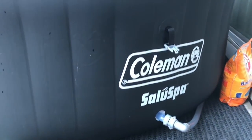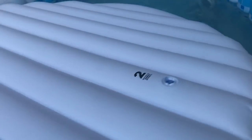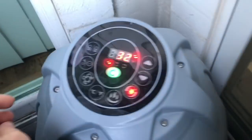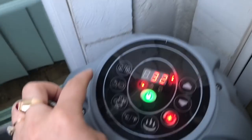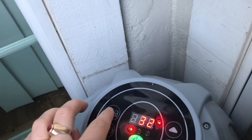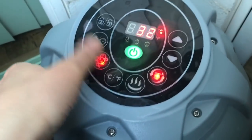That's the filter with the cover, so the water heats up faster. Let's turn on the bubbles — I have to unlock it first, and let's do bubbles.